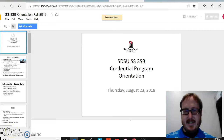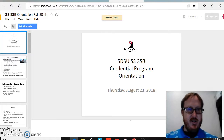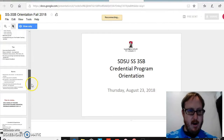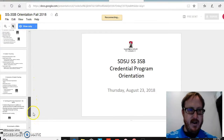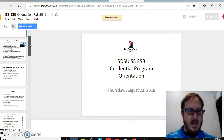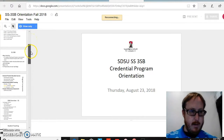Hello, this is serving as a recap of the credential program orientation that happened this past Thursday. As you can see, if you look at the left-hand side of the screen, there are many slides. There was a lot of information covered. I won't be covering all of the information; however, I would like to recap on a few things that were of utmost importance.